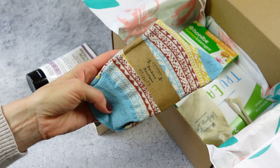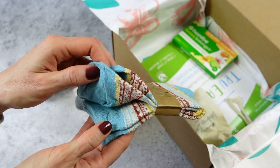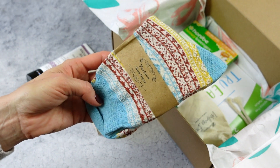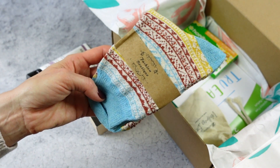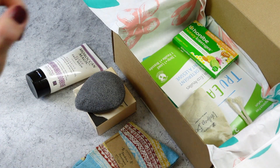Here we have a cute pair of cozy socks. I love the pattern — it's very wintry. I don't know what this pattern's called, I know it has a name, but wintry is the best way to describe it. I like when we receive season-appropriate items. A cute pair of cozy socks, perfect for the winter months.